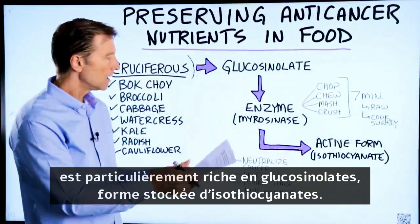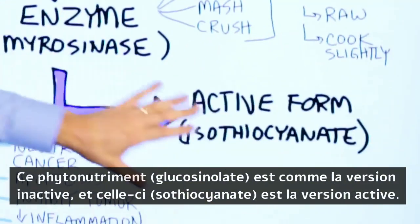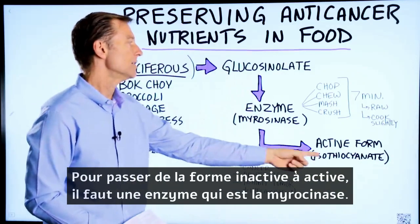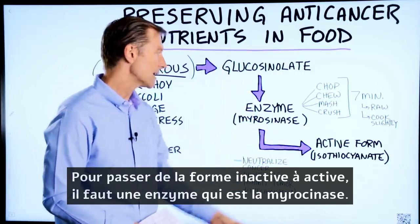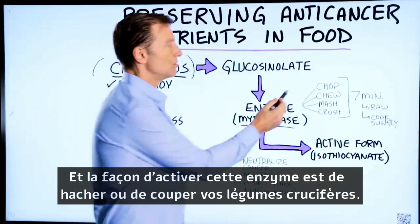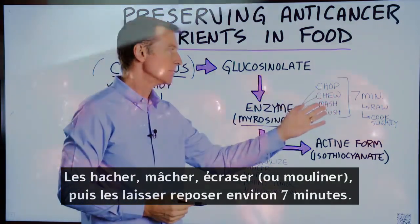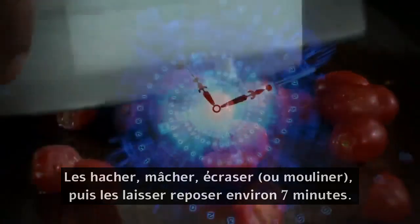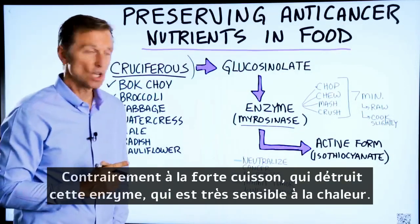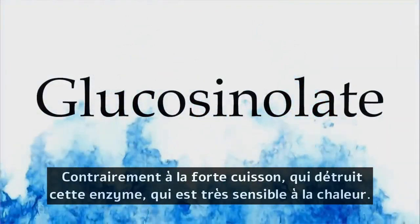Glucosinolates are the stored form of isothiocyanate. This phytonutrient is like the inactive version; isothiocyanate is the active version, and then you have sulforaphane. In order to go from the inactive to the active form, there has to be an enzyme that makes it active. That enzyme is myrosinase. The way to activate that enzyme is to chop or cut your cruciferous vegetables, chew them, mash them, crush them, and then let them sit for about seven minutes as this enzyme starts to create the conversion — versus cooking the hell out of these vegetables and destroying the enzyme.